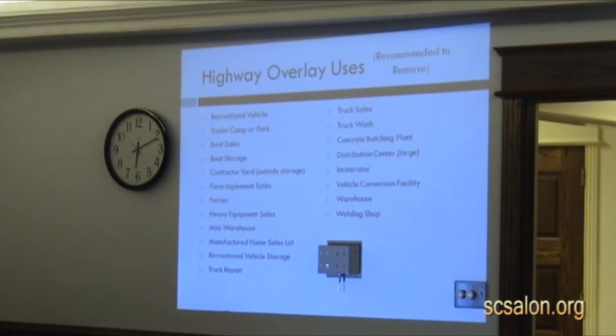As far as the highway uses go, basically what was limited — not being allowed — were the heavier types of uses. You can see on the screen here: heavy equipment sales, mini warehouses, manufactured home lot sales. While these uses are fine for the city to have, the point is maybe these uses aren't appropriate as the main visual entryway into the community. Highway 67 is the biggest look and feel that you have from the community, as citizens and tourists drive through.